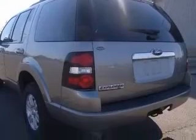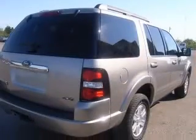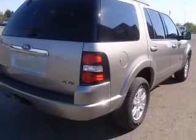This vehicle has a silver birch clear coat metallic exterior and includes the following options: 4-wheel ABS brakes, air conditioning, audio controls on steering wheel, center console, full with covered storage.